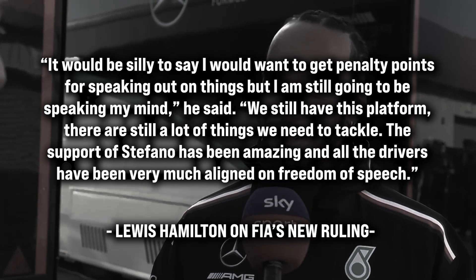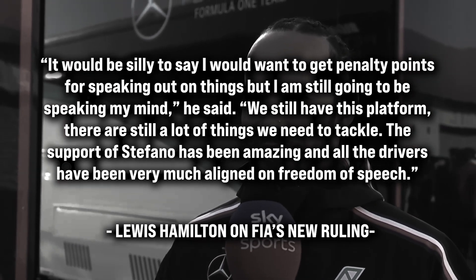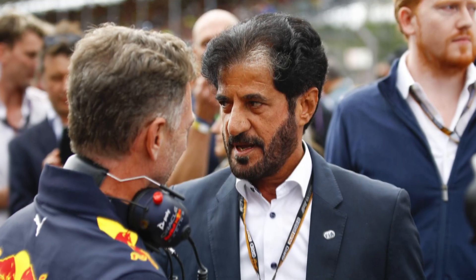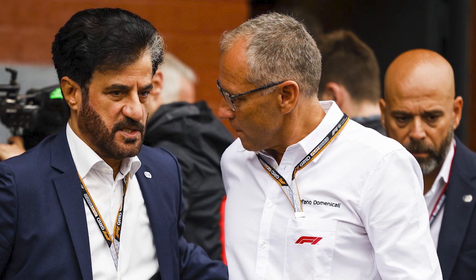Hamilton stated: "It would be silly to say I would want to get penalty points for speaking out on things, but I am still going to be speaking my mind. We still have this platform, there are still a lot of things we need to tackle. The support of Stefano has been amazing, and all the drivers have been very much aligned on freedom of speech." The FIA has been rather vague about the specific limitations drivers will face under the new regulation. The situation has been complicated by the fact that drivers seem to be in strong agreement that they will not accept any constraints on their right to express themselves, posing a significant challenge for the FIA in enforcing the new rule.